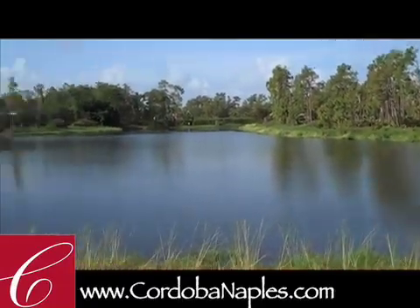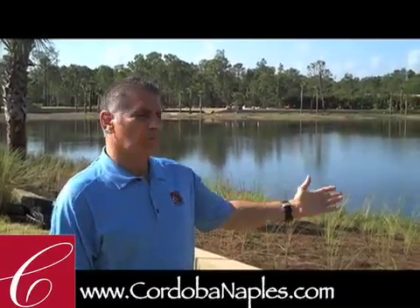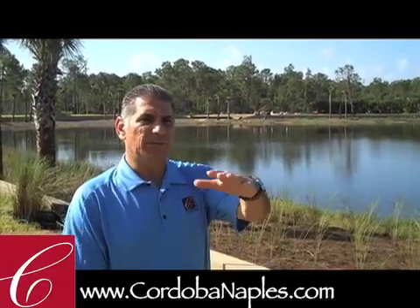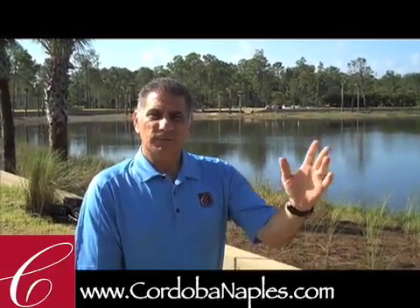So anyway, I wanted to just bring you an update on one of our beautiful lots here at Cordoba, as well as what we're doing along our lake bank. We have 15 lots that go along this lake bank that provide you with a variety of views of the golf course and the lake. Thank you very much.